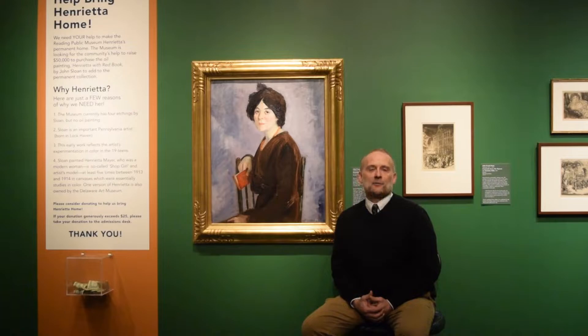He attended Central High School, where William Glackens and Albert Barnes of the Barnes Collection attended. He started off as a newspaper illustrator working for the Philadelphia Enquirer and other publications before attending classes at the Pennsylvania Academy of the Fine Arts.